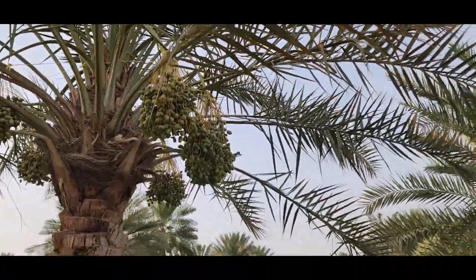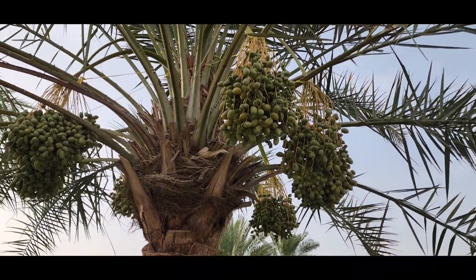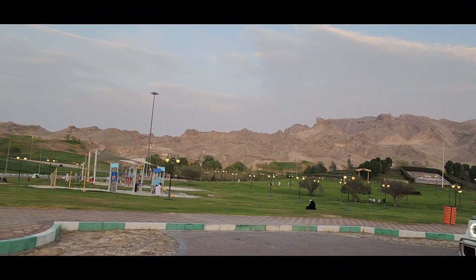There was a bunch of dates in this date tree but they weren't fully ripe yet. After all of that we decided to go up the mountain, but just then we saw something we hadn't seen before so we decided to check it out.